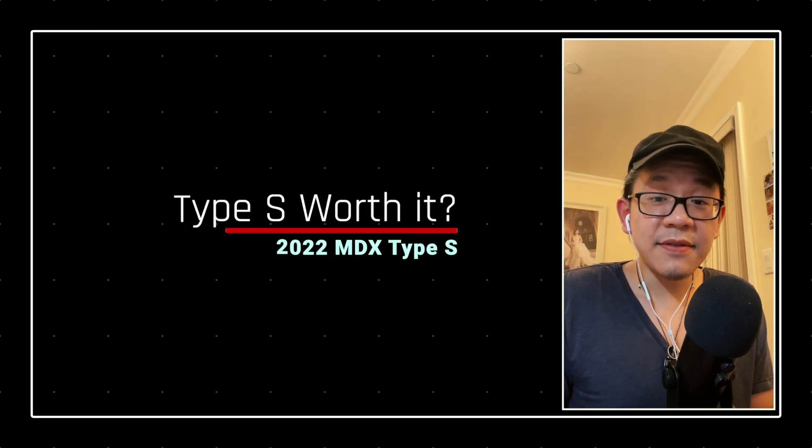What is going on guys? In tonight's video I want to go ahead and talk about the Type S packages and all the features that come along with it. At the end of the video I hope to figure out if the Type S is really worth it based on the pricing alone. Let's go ahead and get this started.